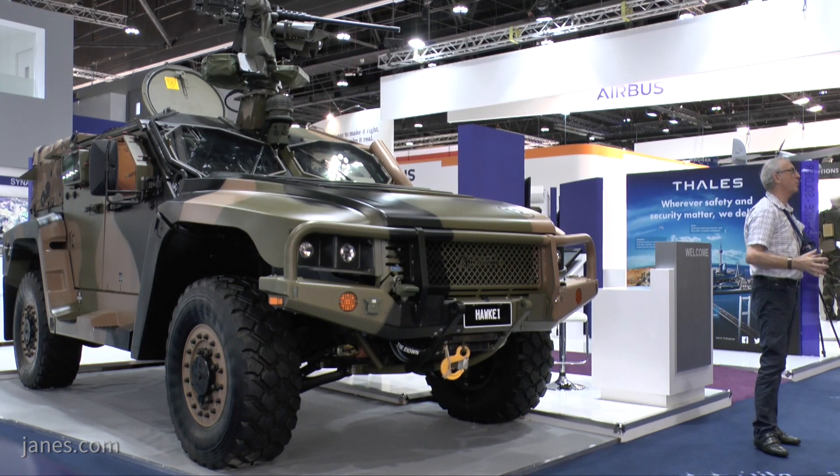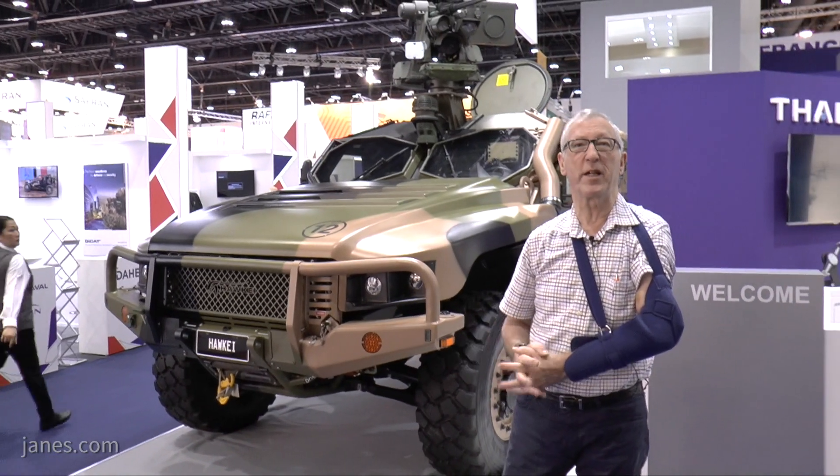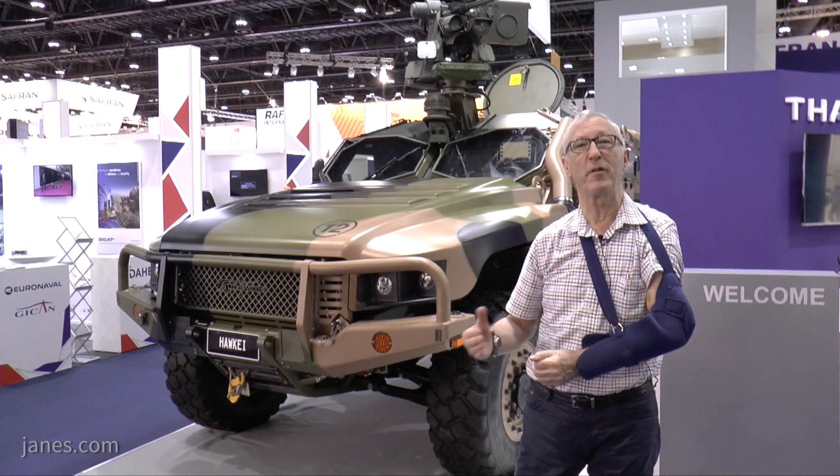Following a competition, an order was placed for over 1,000 vehicles, and the first batch has been delivered. Low-rate production starts next year, followed by full-rate production.